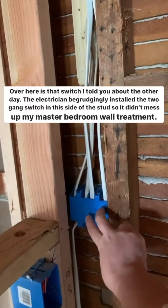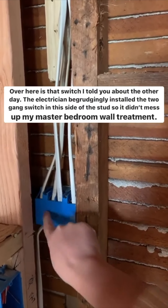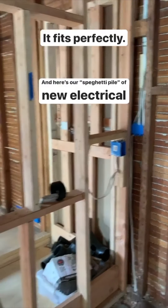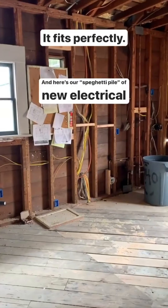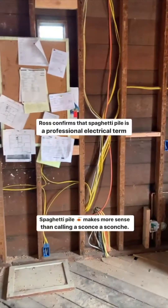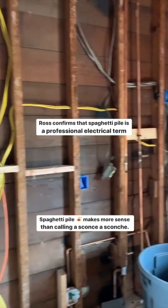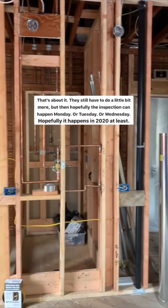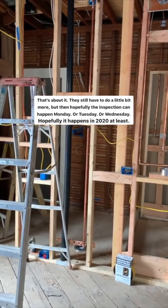Over here I mentioned the other day that I kind of forced the electrician to put the two-gang switch right here instead of moving it over, and now it's a perfect fit on that wall. And that's our nice spaghetti pile of electrical — that's a term, right? I think that's what the pros say. Hopefully soon there are just a couple of tiny loose ends, and then hopefully the electrical, plumbing, framing rough-in inspection can happen Monday — fingers crossed.